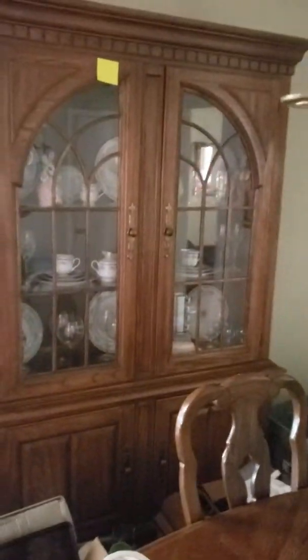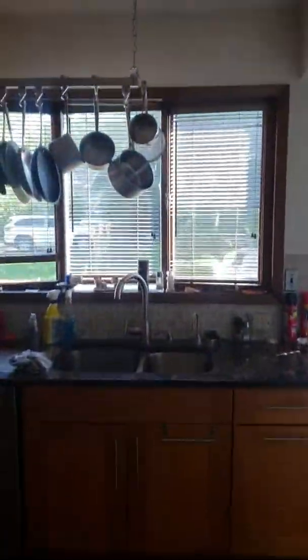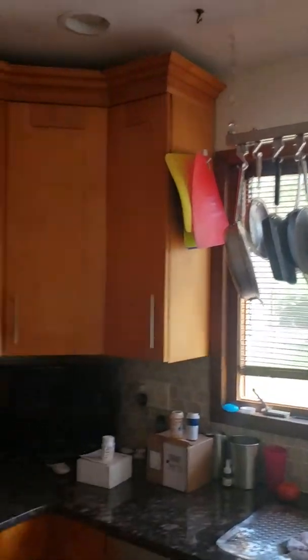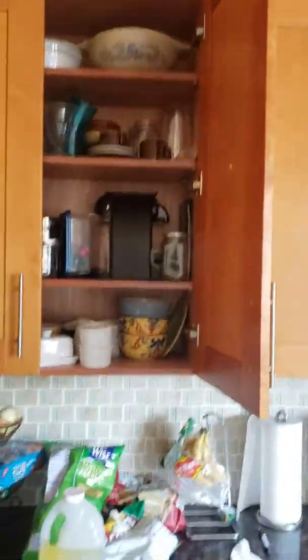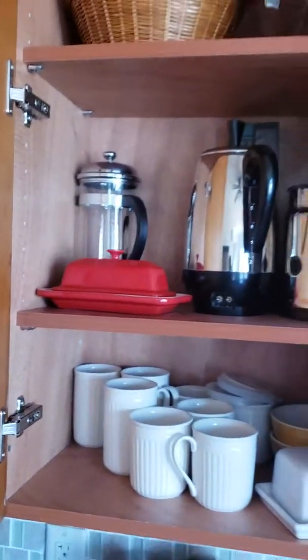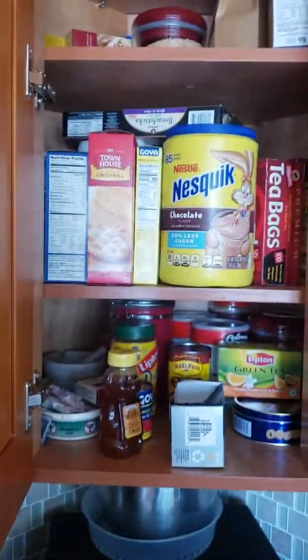There are a lot of tchotchkes in the china cabinet — gotta have the tchotchkes. And look at the kitchen — how nice. All the cabinets are packed. I don't think they're marked yet to indicate what's going and what's staying, so we're going to have to check that out.